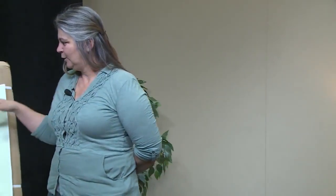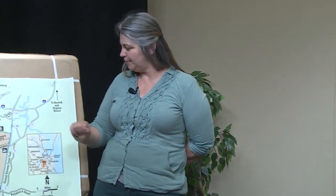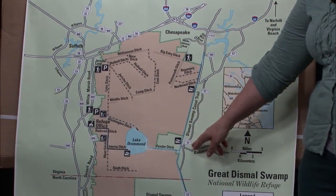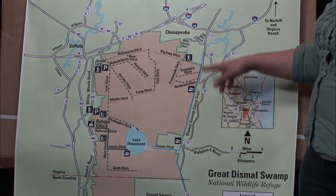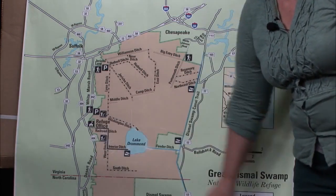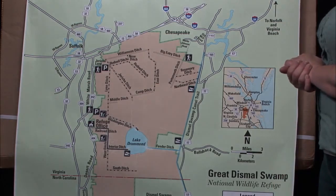Historically it encompassed over a million acres of land, and I'll show you this map. Right here are the borders of the Dismal Swamp as seen today. To the north we have US 58, to the eastern part US 17, to the western part Desert Road, and down here is the Refuge Office. The office is open Monday through Friday and the staff does allow me to take tour groups out to the refuge.